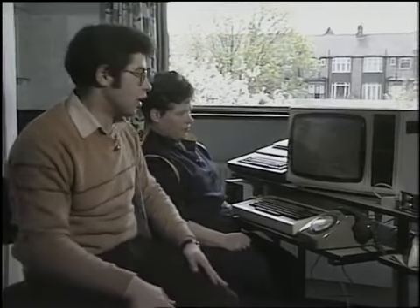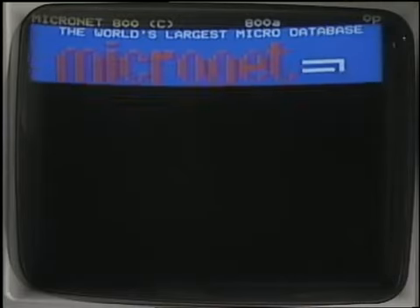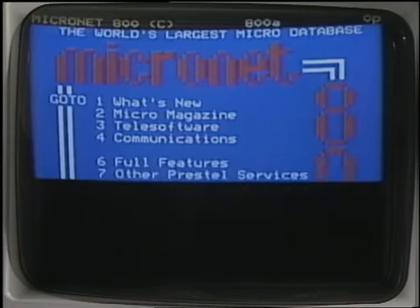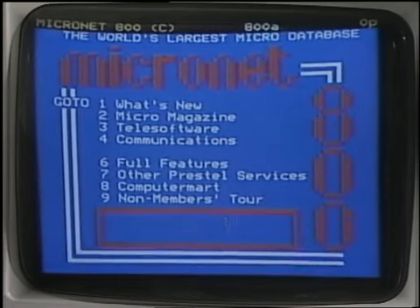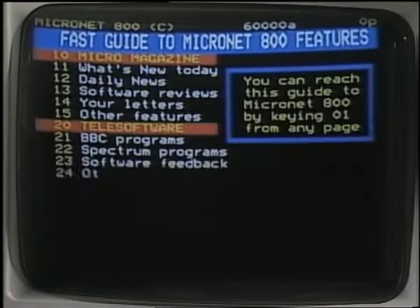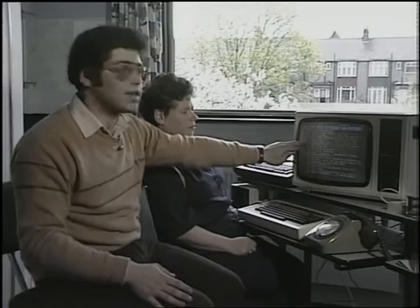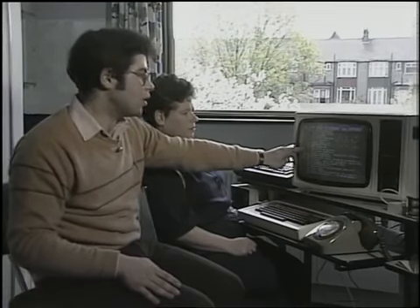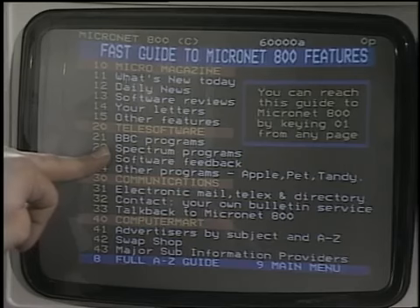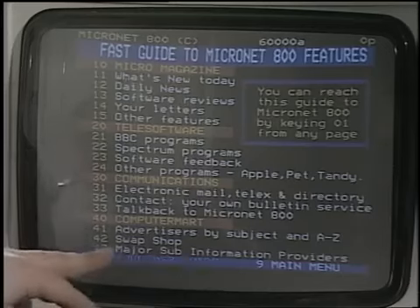The Prestel computer is now asking me to enter my own personal password, which I have now done, and it comes up with an opening screen. Now, Julian, can you tell me, what is Micronet? Well, Micronet basically is an area of Prestel that's specially designed for microcomputer users. It has a lot of facilities: a magazine-type page of what's new today, the daily news, reviews of the current software that's available. There's a letters page that people can write in. There are programmes available on Micronet that you can load directly down the phone line — some of them are free, some of them you do have to pay for.